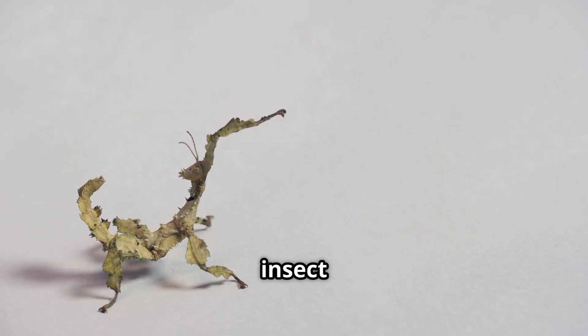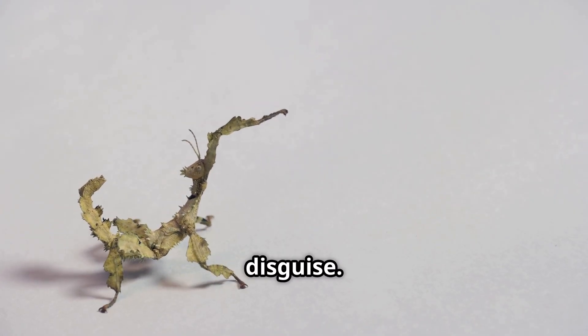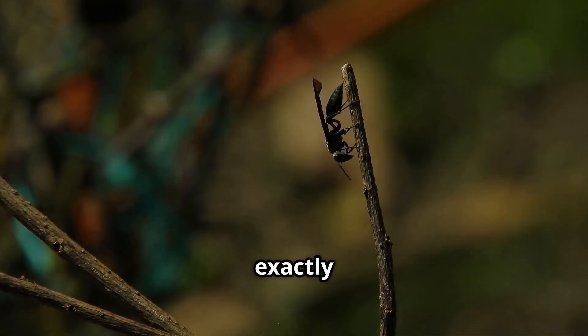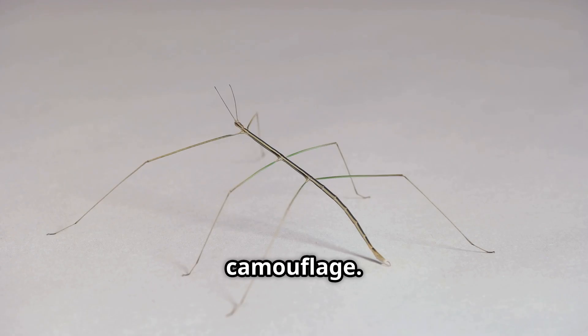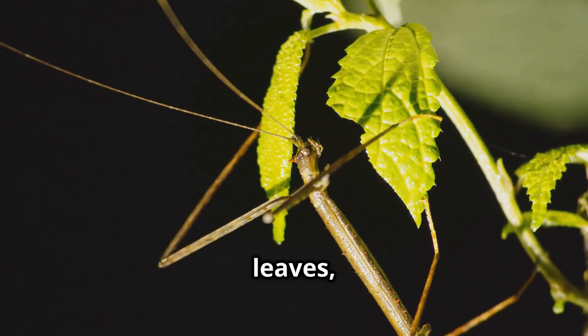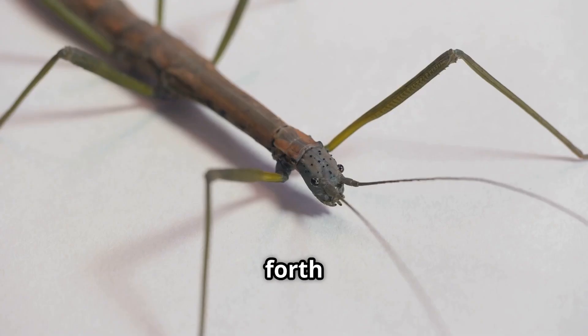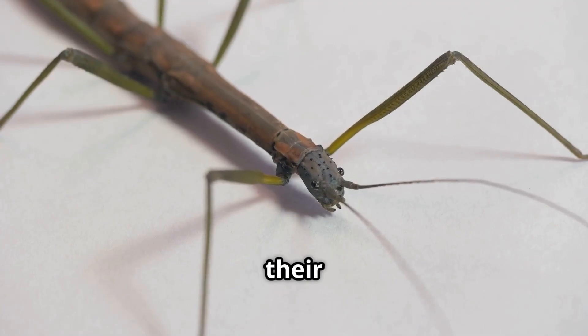Last but not least, the stick insect — the master of disguise. Can you spot the stick insect? Probably not, because it looks exactly like a twig. These bugs are pros at camouflage. They blend in with branches, leaves, and bark so predators can't find them. Some even sway back and forth like a twig blowing in the wind to trick their enemies.